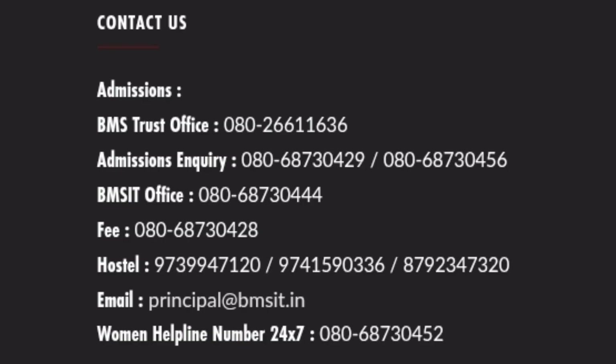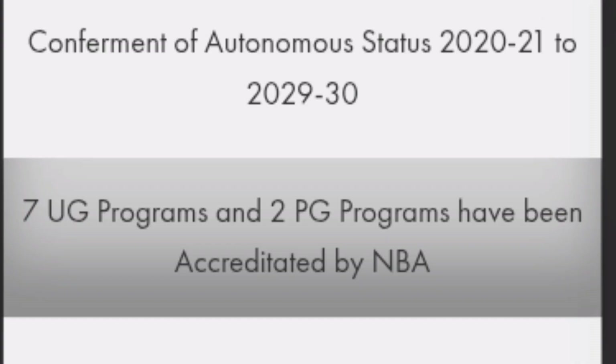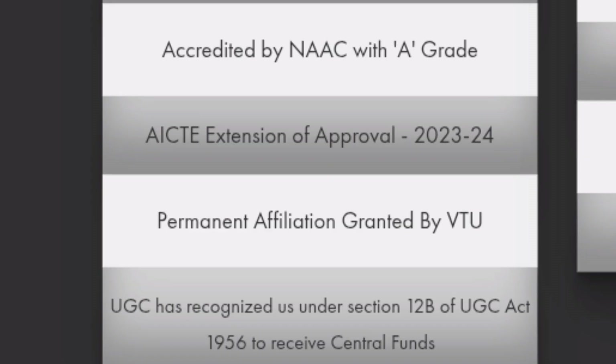Complete contact details for admissions — whether management quota, hostel, or other purposes — are available on screen. The college is an autonomous engineering college from the 2020-21 batch onwards. There are seven UG programs and two PG programs accredited by NBA. It is an NAAC A-grade college with AICTE approval extended, permanent affiliation to VTU, and UGC recognized under 12B of the UGC Act for central government funding.